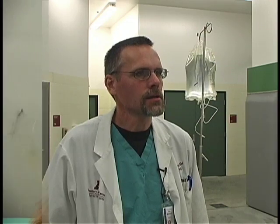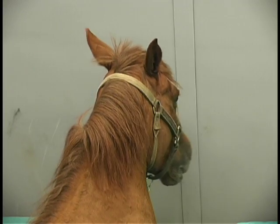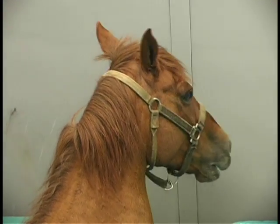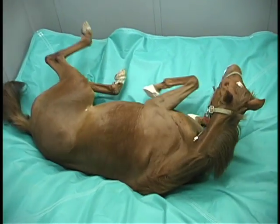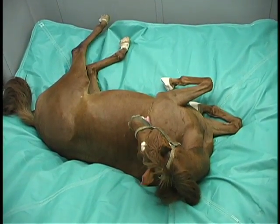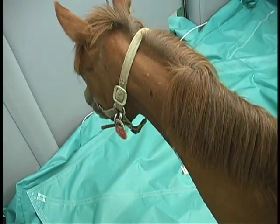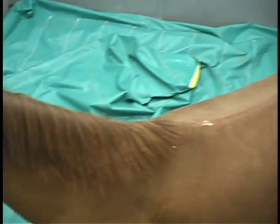As we watch the horse wake up, we are primarily looking at their eyes and watching for twitchiness in the eyes, or what we call nystagmus, where their eyes roll back and forth from one side to another very quickly. As long as we see that, we know the horse is probably not going to be able to stand well on their own. So we wait until a lot of that has resolved, then pull the plug on the mattress and allow the horse to have a firm foundation to stand upon.